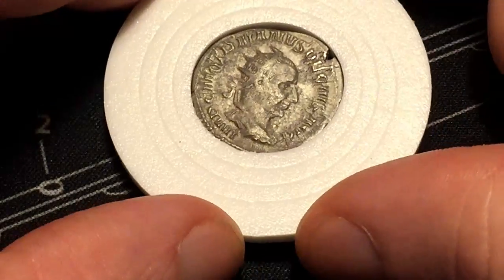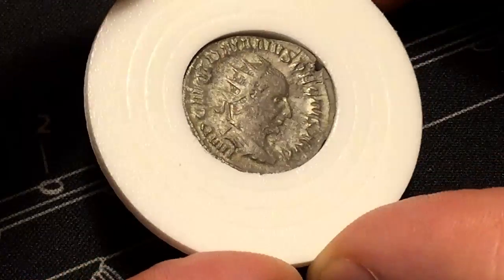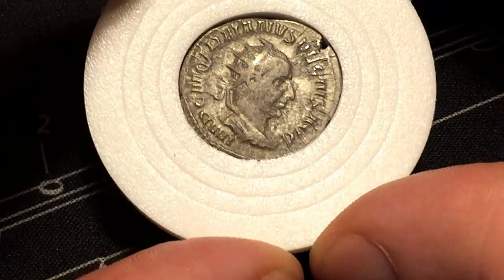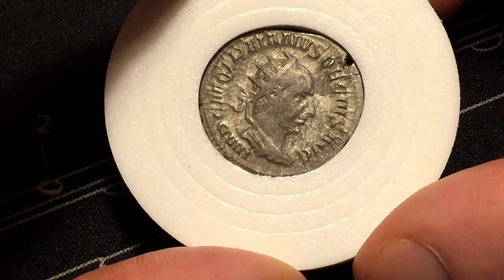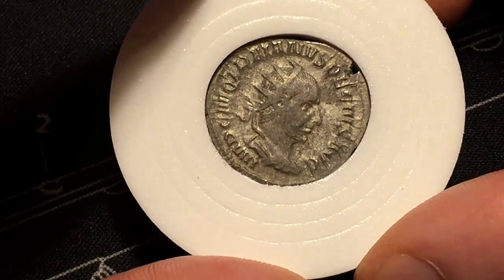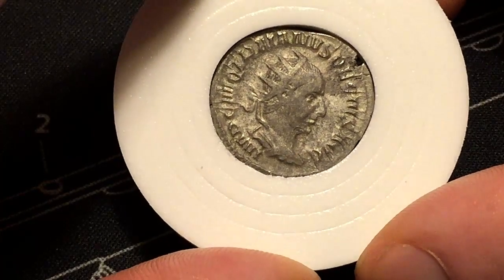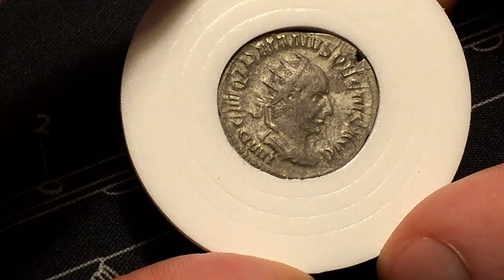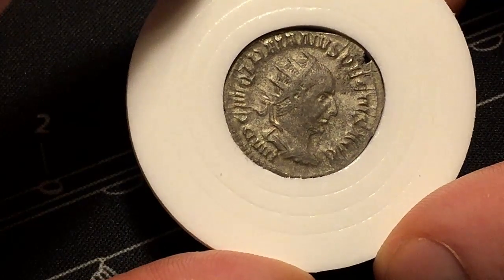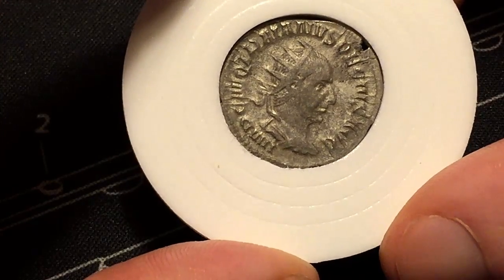It's been a while since I've done one of these videos — I've been really busy. This is an Antoninianus, struck in 250 AD. It weighs 4.2 grams; they normally weigh around 6 grams, with a value of 2 denarii. This particular example is 21.2 mm by 20.1 mm, with a thickness of about 1.8 mm.